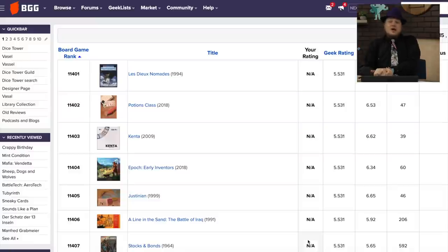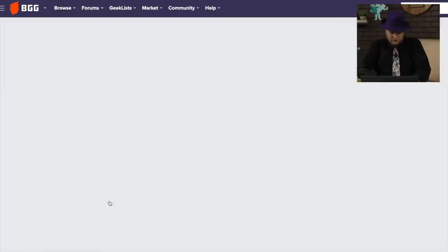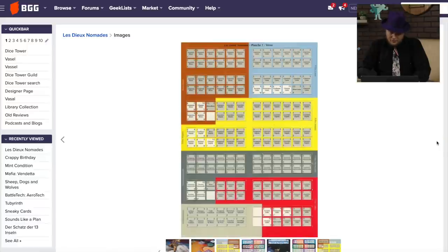So here we go, starting with 11,401, and that is — let's do the Nomads. The two Nomads? So this came out in 1994. This is kind of an older war game, but a fantasy one, with a lot of writing on the counters there.